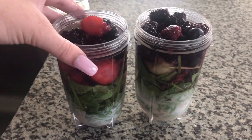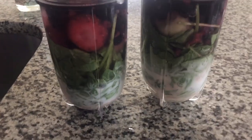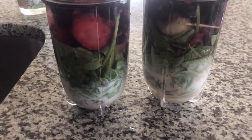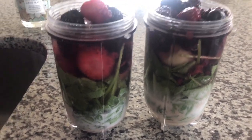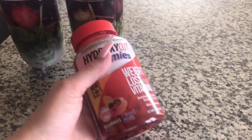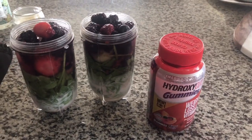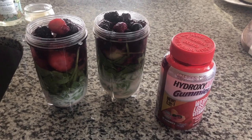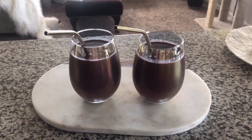I have two of these ready to blend up in the NutriBullet and I wanted to show you what I put in there: protein powder, greens powder, spinach, almond milk, berries, and a little water. I'm also taking these Hydroxycut gummies I got on Amazon — they're non-stimulant so I'm gonna try those out and let you know how I like them. Here is the finished product — and there's Milo! We're gonna drink these yummy fruit smoothies. Cheers!